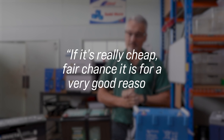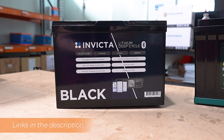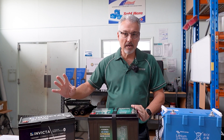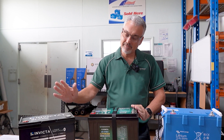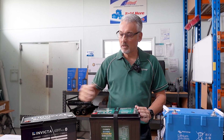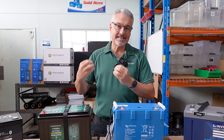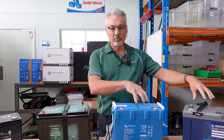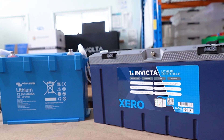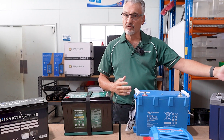Price-wise, the Invictor Black is our entry-level lithium battery — the cheapest one we offer — going for around $700 to $800. Anything significantly cheaper than that and you're starting to get into poorer quality territory. The next step up is the Enerdrive BTec, and then you take a jump to Victron and Invictor Zero as your premium lithium batteries.